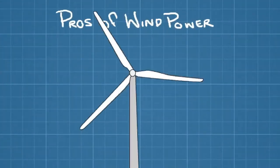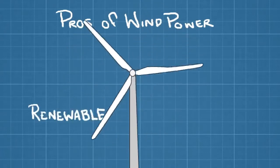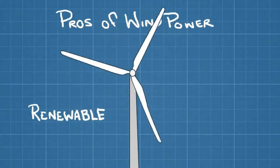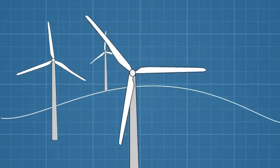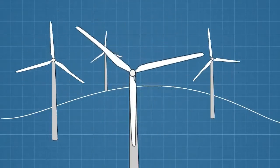Because wind is always blowing somewhere across the surface of the Earth, it's considered a renewable resource. And because the only thing required to turn a wind turbine is moving air, wind farms emit no greenhouse gases. However, even though it's clean and abundant, there are a number of reasons we still don't use wind power more widely.